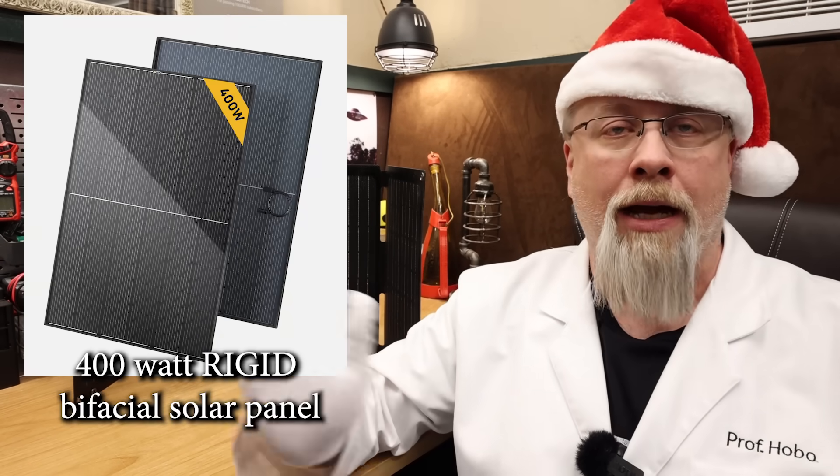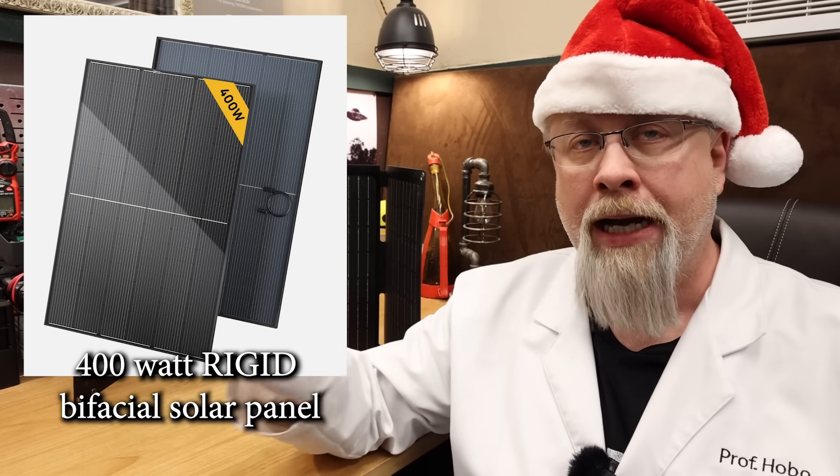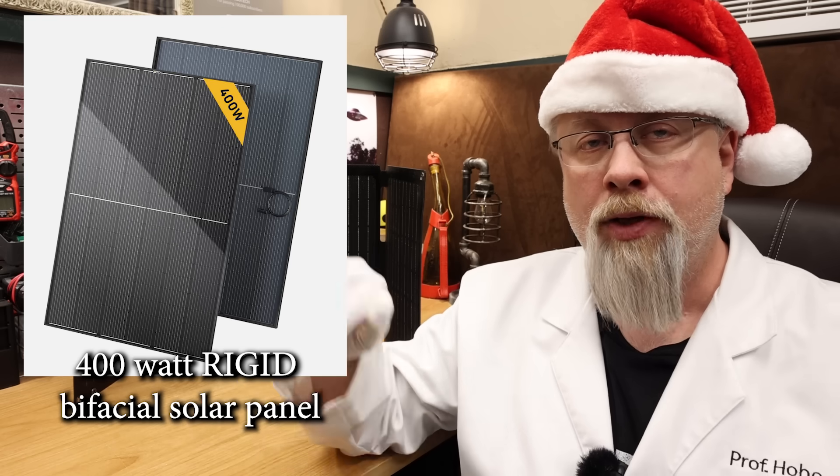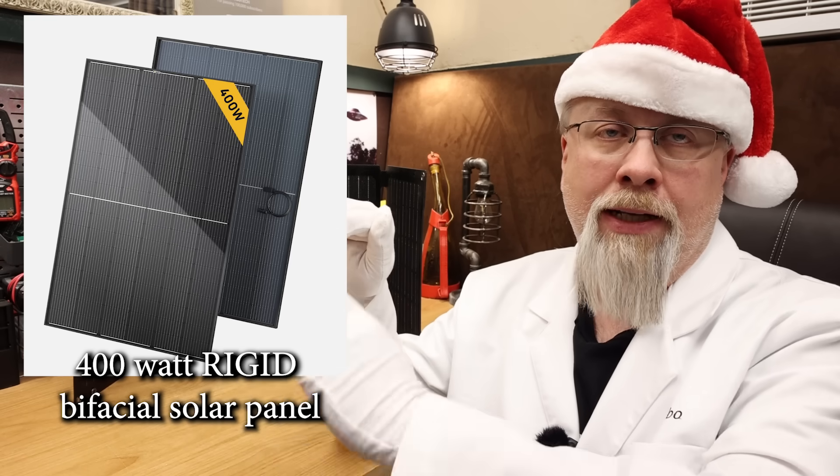Next up is the big, very big, 400 watt rigid panel. Like the Topcon panel, this is a rigid glass bifacial panel with cells on both sides, so it does work best mounted in such a way as to capture the reflection of sunlight behind it.